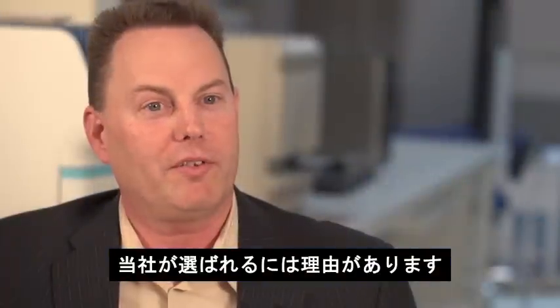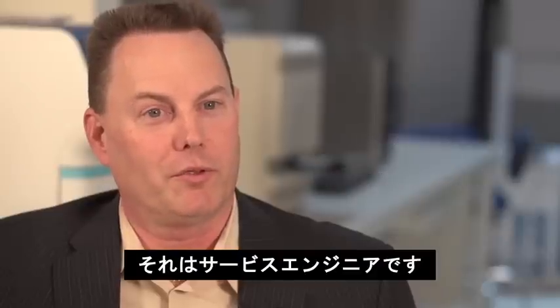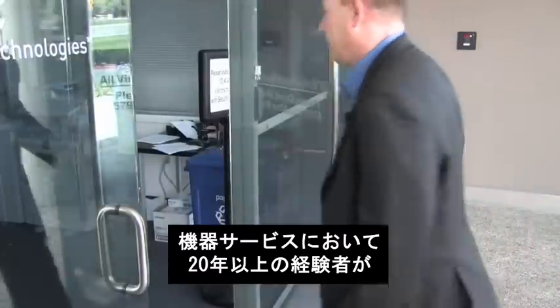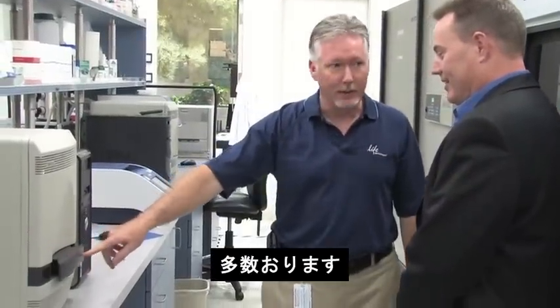Our customers choose Life Technologies as their service provider mainly because of the service engineer force that we have in the field. We have over 100 engineers in the field at this time, many of whom have over 20 years experience working on the instruments and supporting their customers.